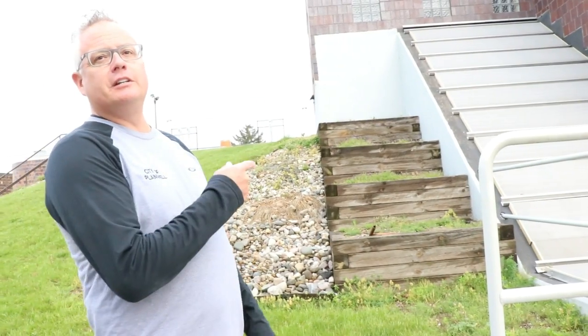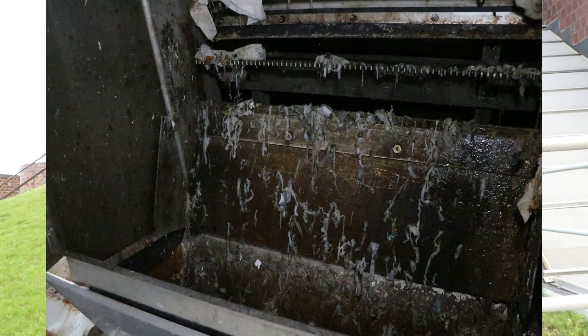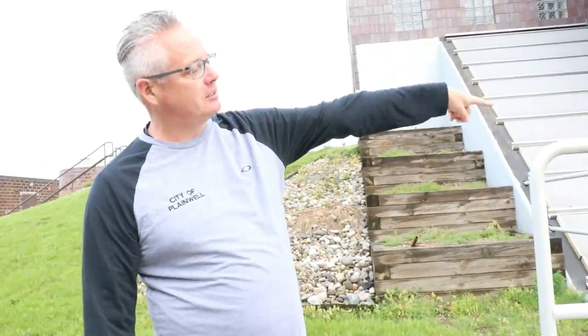After it's picked up, we go to screening. It's a quarter inch screen that takes out all the rags — anything that won't fit through a quarter inch screen is collected, compacted, and disposed of in that dumpster. Toilet paper is screened out here too. The so-called flushable wipes are not actually flushable; they are a huge problem for the wastewater industry because they get into the pumps and clog the impellers.